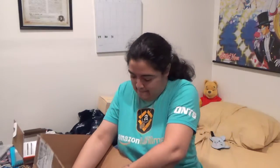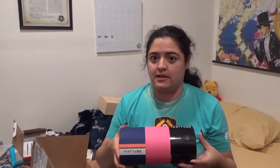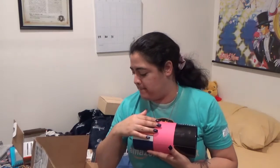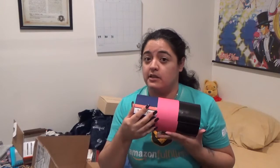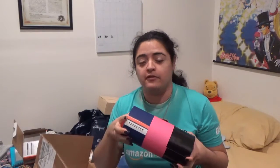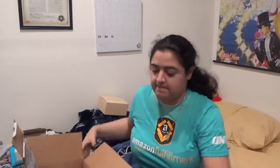Hi guys, welcome back to my channel. I'm doing an unboxing of the Test Tube Beauty by New Beauty. This is a little late — this is the July and August box because it's a bi-monthly subscription, so you get it every two months. I should get an email confirmation in the next week, week and a half for the September/October one. You get a mix of deluxe and full-size products.